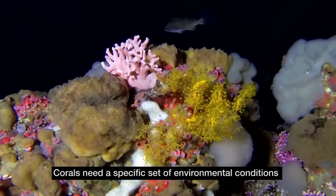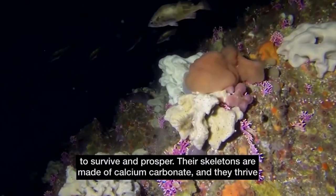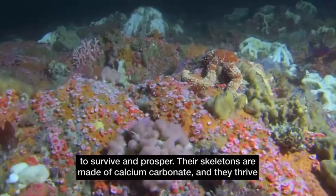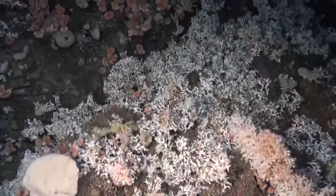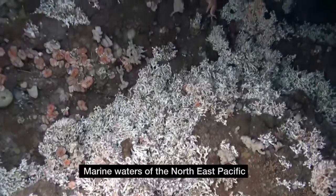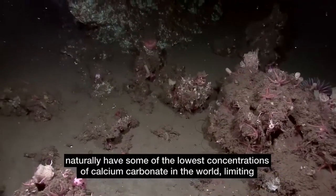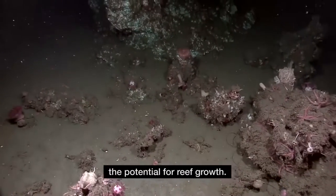Corals need a specific set of environmental conditions to survive and prosper. Their skeletons are made of calcium carbonate and they thrive in waters with high concentrations of this mineral. Marine waters of the Northeast Pacific naturally have some of the lowest concentrations of calcium carbonate in the world, limiting the potential for reef growth.